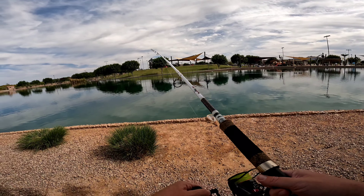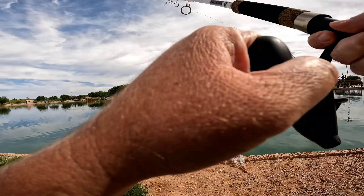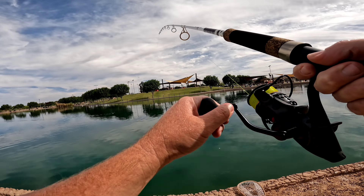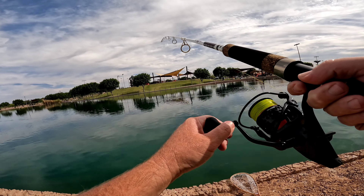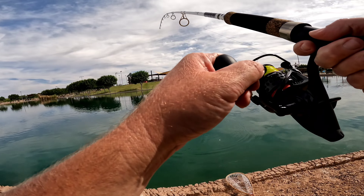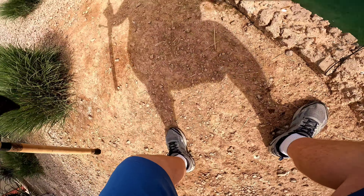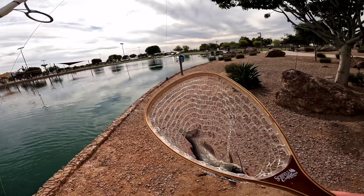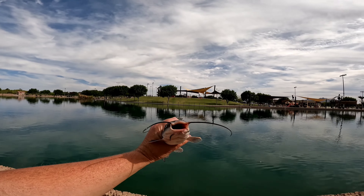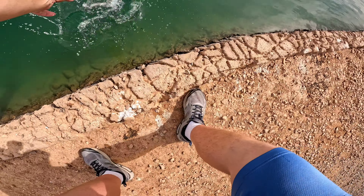Got a nice tug over here — there it is, fish on! Number five of the day. Small but feisty little guy. Come over here buddy — gotcha, right on the lip. Hook is off. Here's number five of the day, average size. Let's get him back in there. After he gets poop on me — see you later!